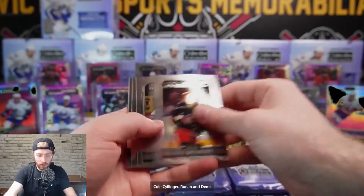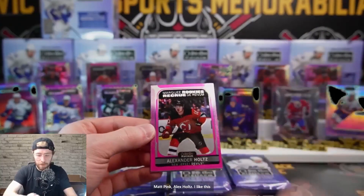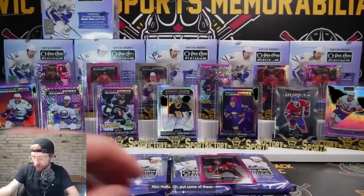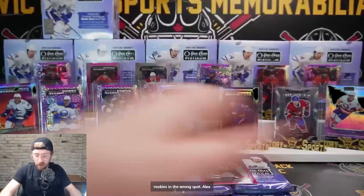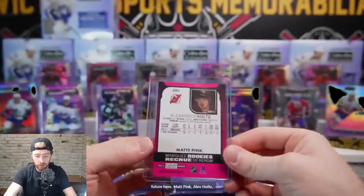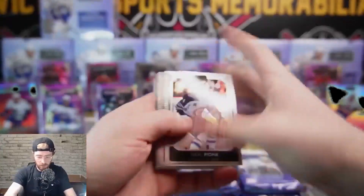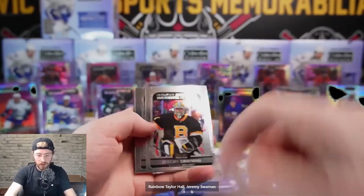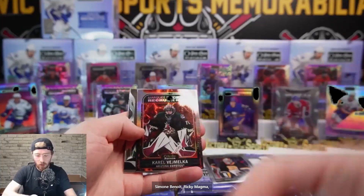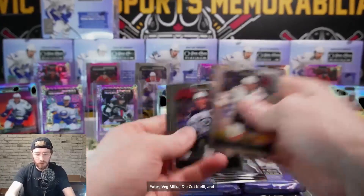Retro Jack Hughes going to Dan. Cole Sillinger, Runinen, Damiani retro, Gregory Denisenko, Matt Pink, Alex Holtz - I like this guy, nice hit Dan. Alex Holtz - I think he's going to be a good player for New Jersey, they're going to need him. Rainbow Taylor Hall, Jeremy Swayman on our Marky Rookies, Russelainen, Simon Benoit. Marky magma - Vejmelka die cut and base.